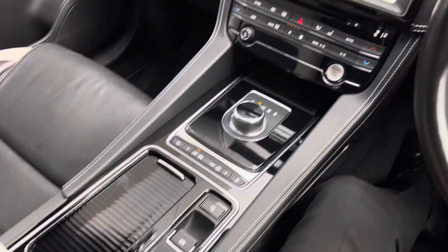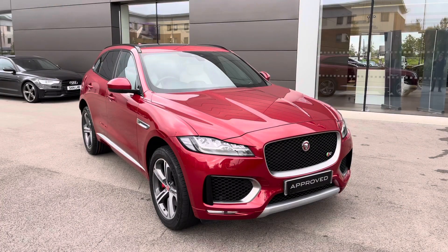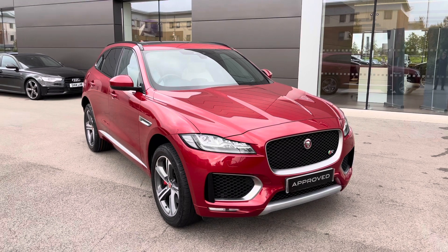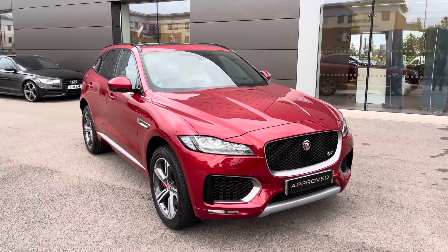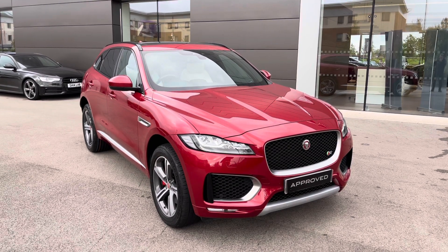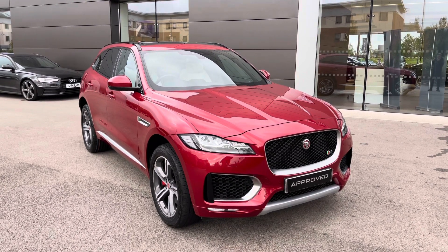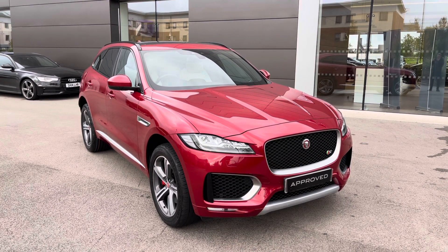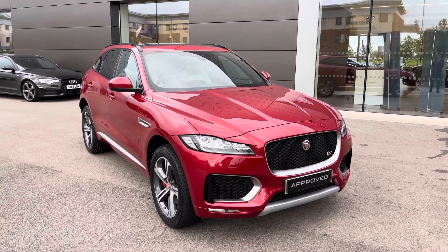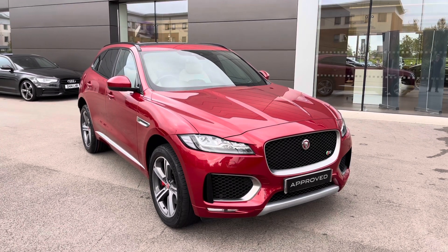Further down still provides access to dual cup holders and additional armrest storage featuring a 12V power supply. Thank you for watching this video on this breathtaking Jaguar F-Pace, which is part of the approved used range, including a minimum 12-month manufacturer warranty alongside additional benefits. Flexible finance packages are also available. For a personalised finance quote or to book a test drive, please contact us today on 01270 864 386, and a member of our sales team from Jaguar Crew will be more than happy to help. Thank you for watching.